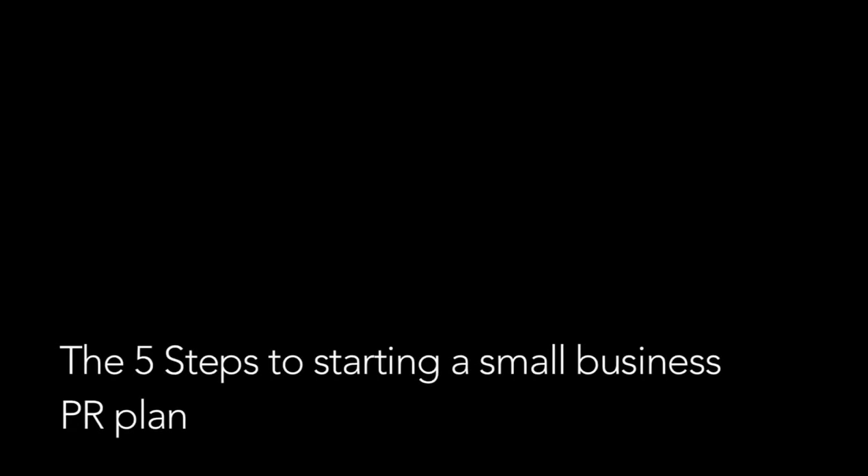A question a lot of small businesses frequently ask me is: how do I start my PR plan? How do I start marketing my business? Here are five easy, quick steps to kick-start your small business PR plan.